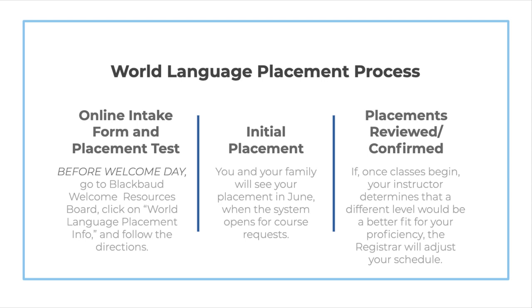Doing so is the first step in making sure that you are in the appropriate language course so that your junior year, and especially your first semester, will go as smoothly as possible. Use your NCSSM network credentials and complete those assessments without any help from outside sources. The objective of the intake form and the placement test is to assess what you really know and can do in the language so that we can place you in a course aligned with your proficiency — we want the course to be challenging, but not overwhelming. It's essential that you work on your own, without any outside help from persons, texts, or online resources, including online translators. To do so is a violation of NCSSM's expectations for academic honesty.